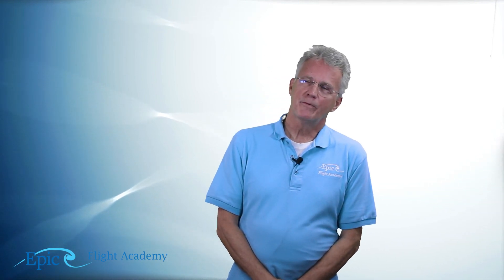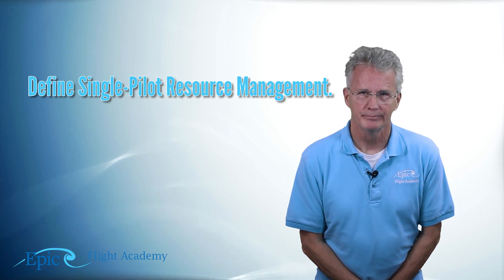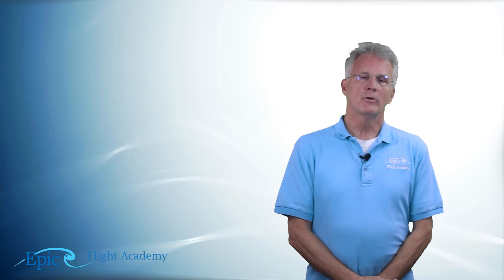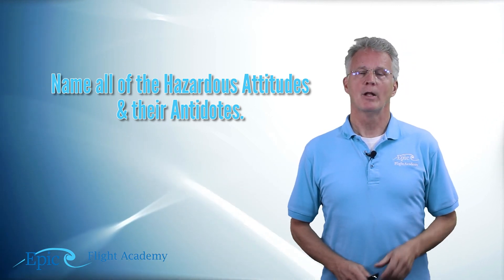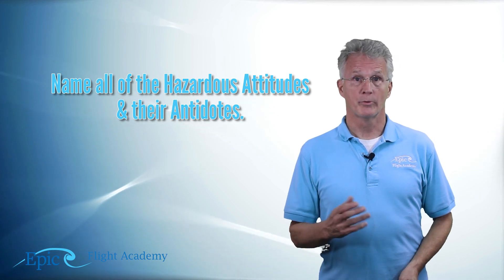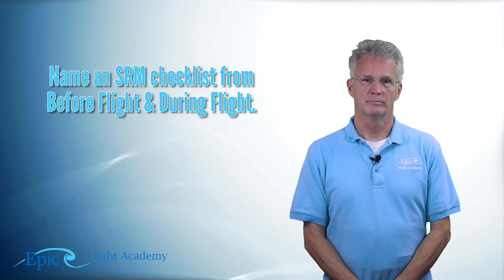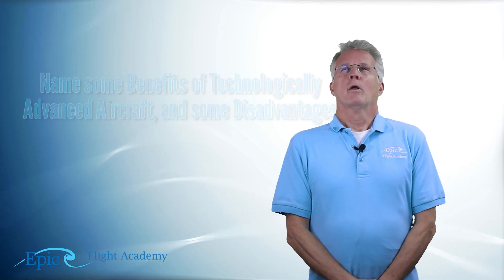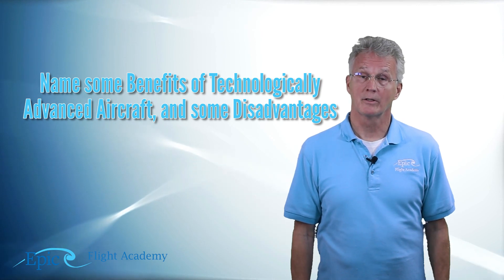That's aeronautical decision-making. Let's wrap up this unit with a couple of review questions. See if you can define single pilot resource management — just write down a simple two or three sentence definition. Number two: see if you could name several, or maybe all five, of the hazardous attitudes, and at least a couple of their antidotes. Number three: could you name one of those SRM checklists we use before or during flight? Number four: name some benefits of technically advanced aircraft and name some disadvantages of the technically advanced aircraft.